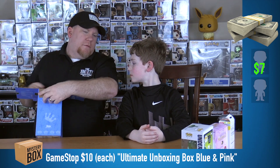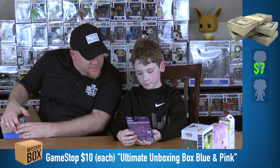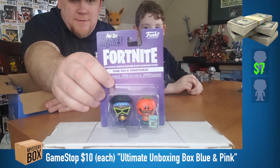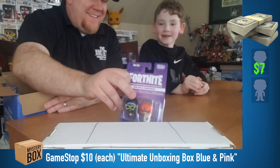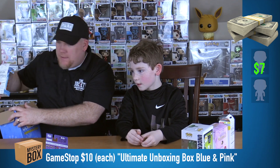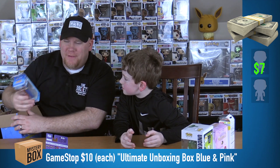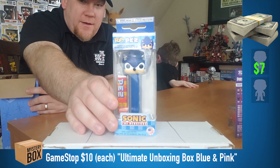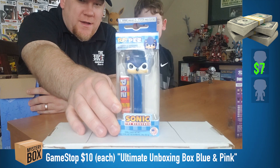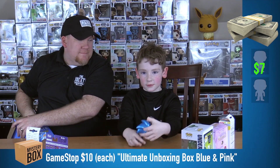First item from the blue box — some Fortnite pint-sized heroes. If you like Fortnite, you can have those because I am not allowed to play Fortnite. Next item — wow, we just went and saw this movie and he loves it. As you know from his Sonic pop, he just got the Pez Dispenser of Sonic.